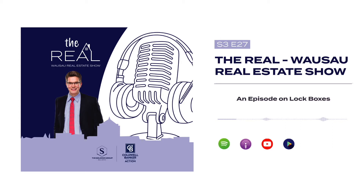Hey everyone, it's Austin Solomon, the Solomon Group at Coldwell Banker Action. Welcome to this week's episode of The Real, our real estate show. Today we're talking about lock boxes. You might say, Austin, what in the world are you doing an episode about lock boxes? I've just seen it — there's a lot of misconceptions about lock boxes when I'm talking to sellers, so I thought I'd do an episode to clear it up.